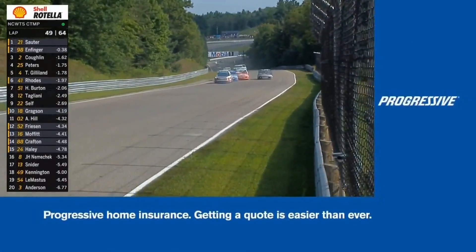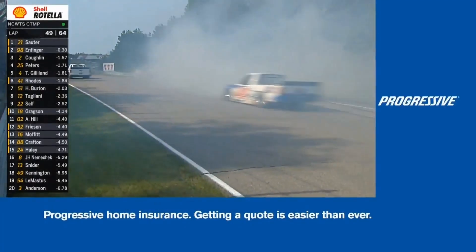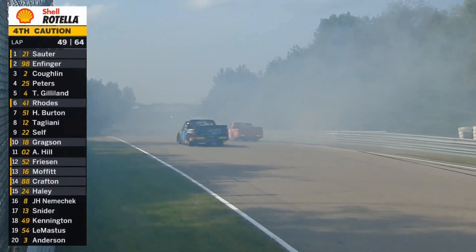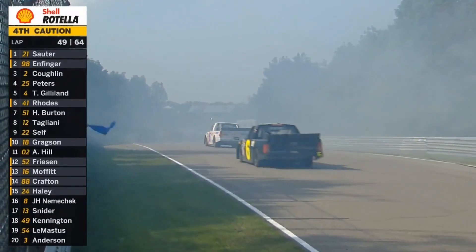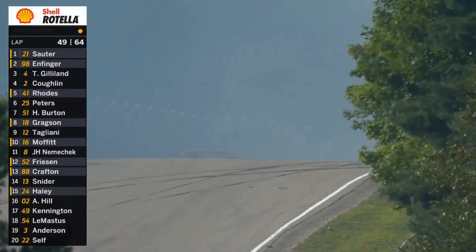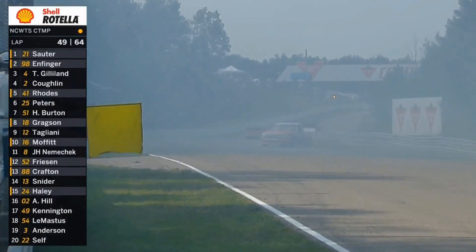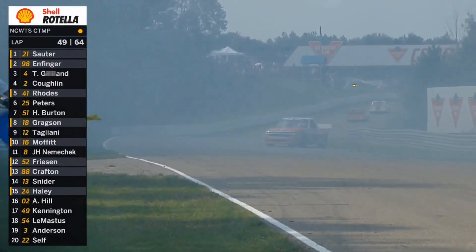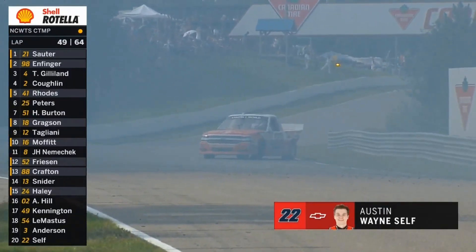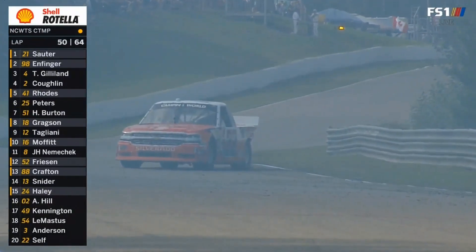Might have been four wide there — and there it is, Self going around with contact. You guys said three to four wide and it just did not work. The caution is out. That's a fast part of the racetrack to get turned around. You can see Self's truck has come to rest with a lot of damage to both the left side, left front and rear.